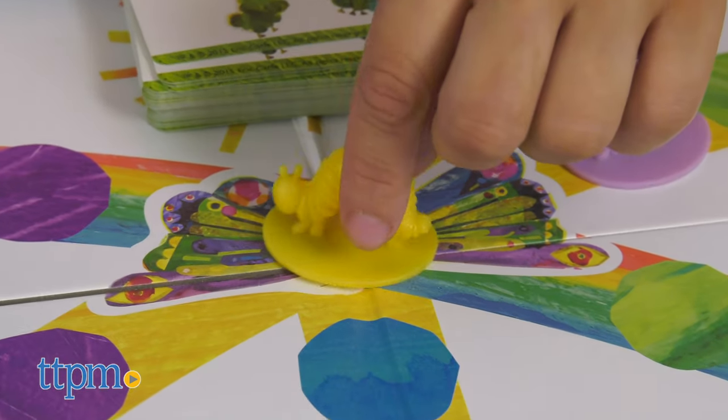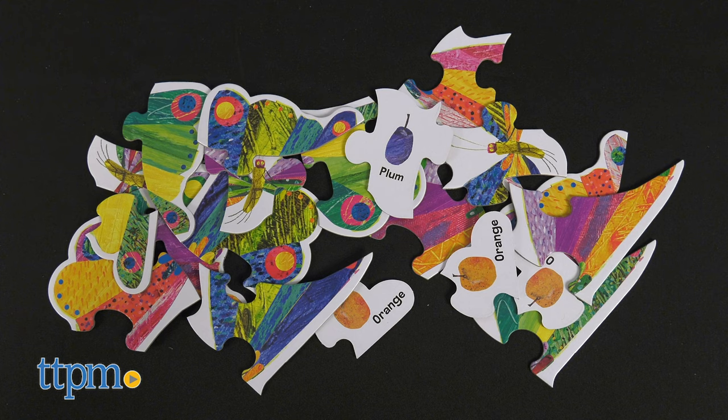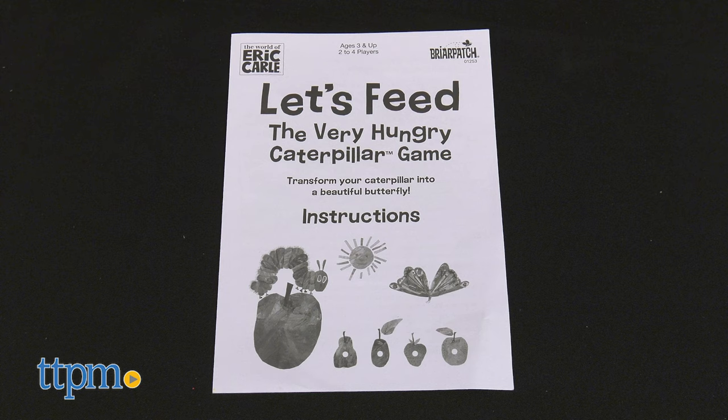Let's Feed the Very Hungry Caterpillar is a fun and simple board game. Each set comes with 4 caterpillar pieces, 20 butterfly pieces, 58 movement cards, a game board, and instructions.